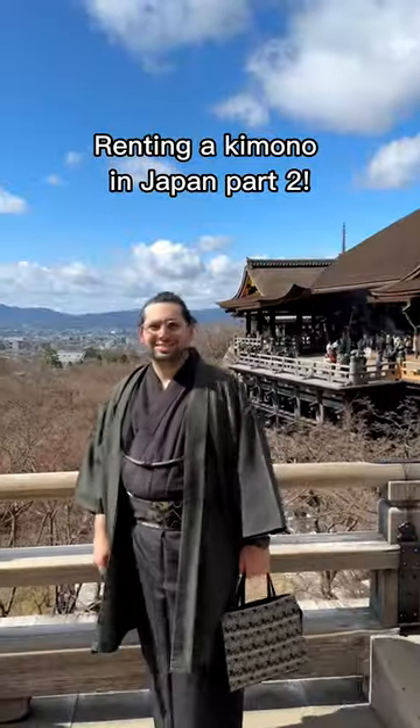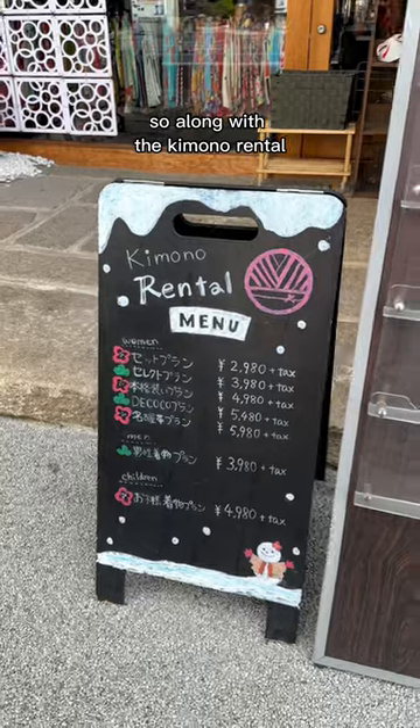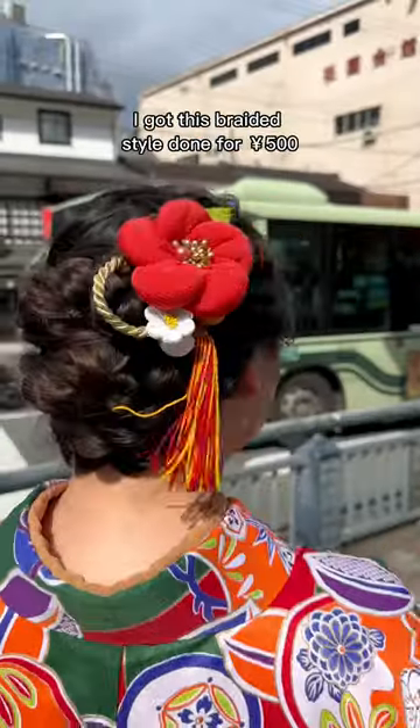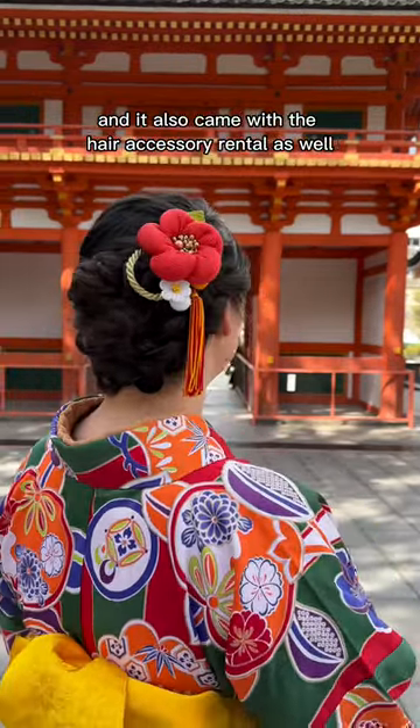Everything you need to know about renting a kimono in Japan, part 2. Along with the kimono rental you can also get your hair done, and it's actually pretty affordable. I got this braided style done for 500 yen and it also came with the hair accessory rental as well.